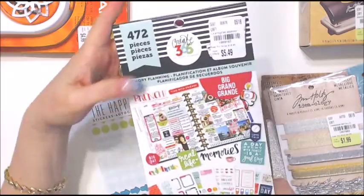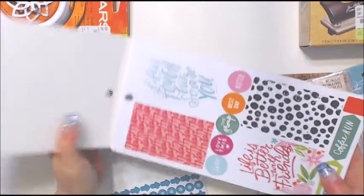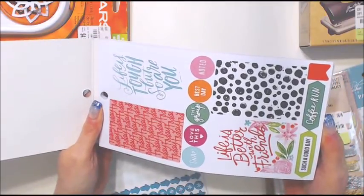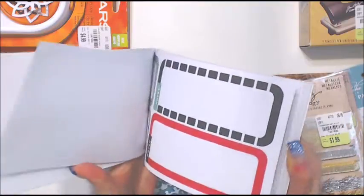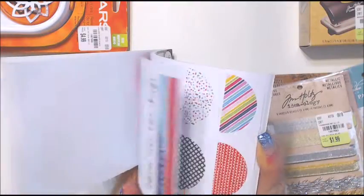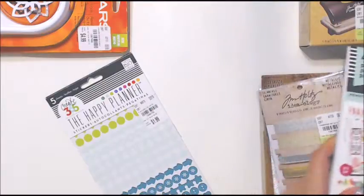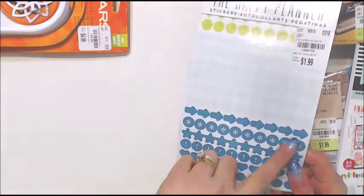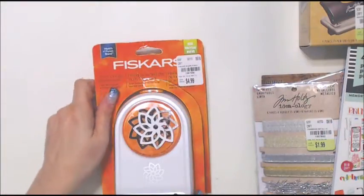I found this for only $5.49 and I think I've seen a lot of you getting it. This is way better and I think I'm going to return the other one. I'm doing a quick flip through here - this one seems like it'll be much better for me and I was happy to find it at such a great price. I also got these little stars, exclamation points, and arrows, which I'm happy about.